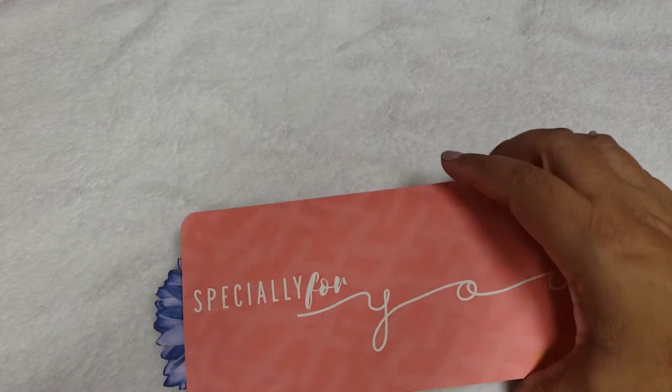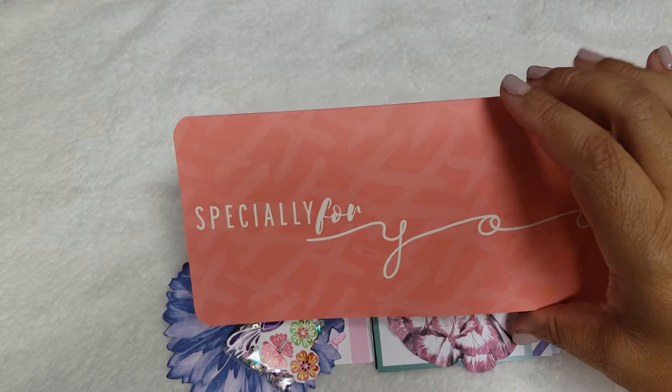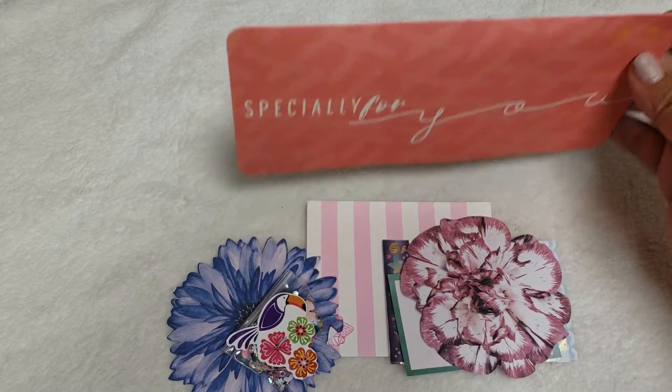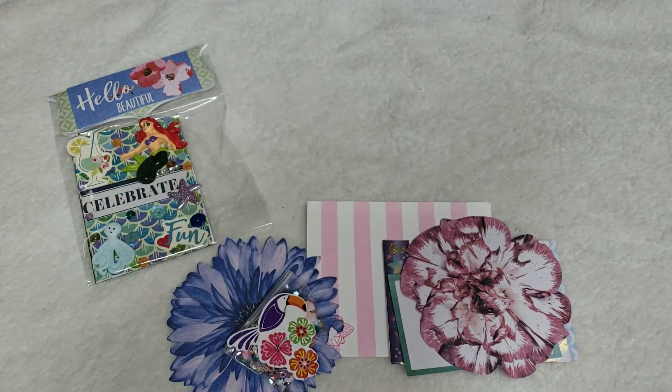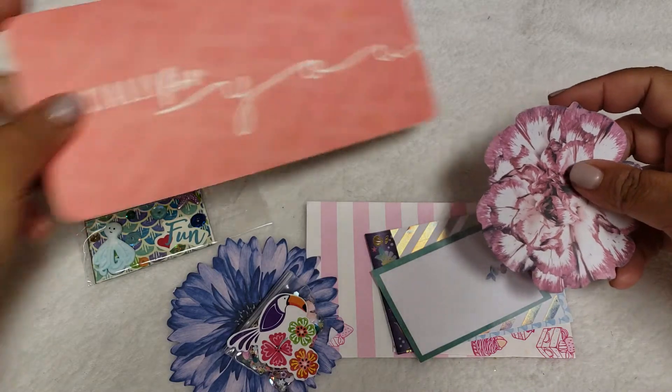She does not have a YouTube channel as far as making videos, but she does have an Instagram and a YouTube. This is the card she sent me as well. She did say she doesn't have any videos yet — her YouTube is, I think, Make Make a Boo — but she hasn't done videos yet. She also has an Instagram.